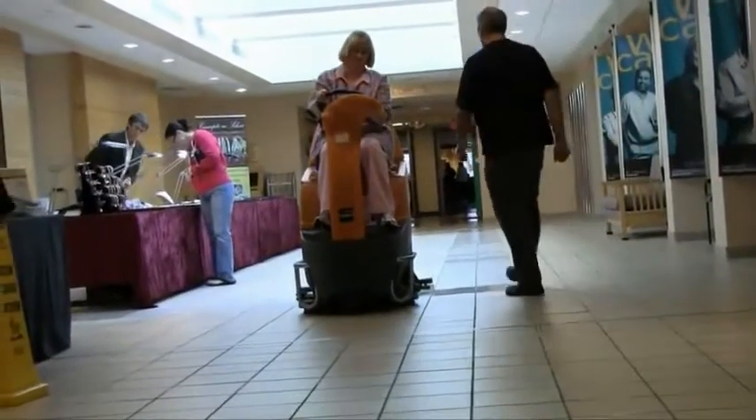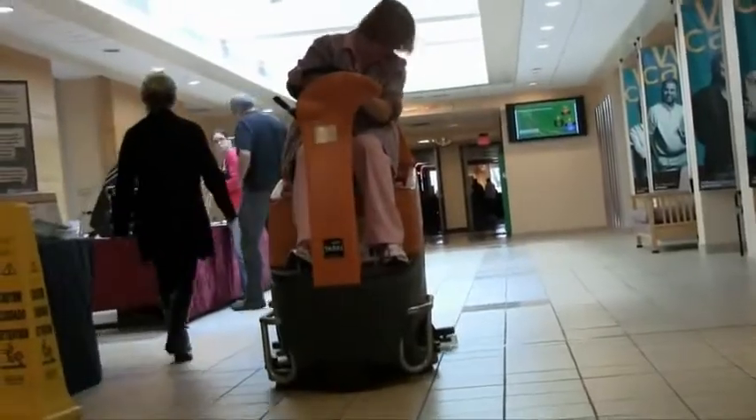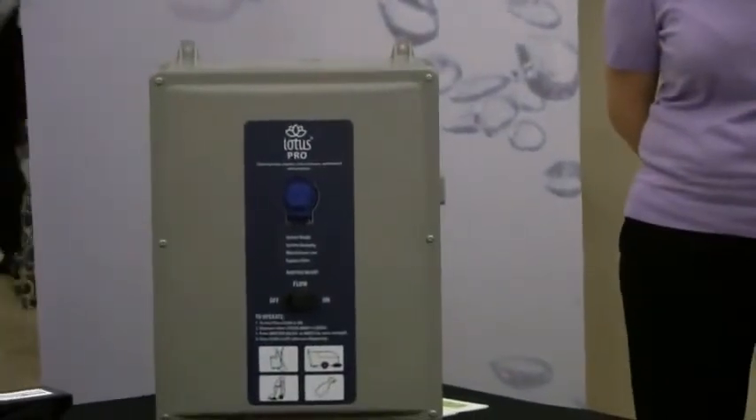Lakeshore man Steve Hensberger developed the system and created the company Tursano, based in Oldcastle, to distribute it. Already a few hospitals in the U.S. have come on board, but Windsor Regional is the first Ontario hospital to do so. Having this product here in a local hospital, one that he's surely had loved ones at — what does that mean for the company?